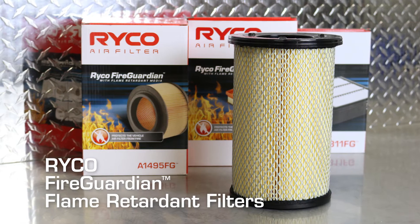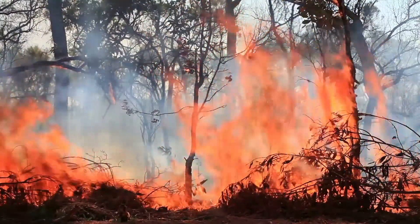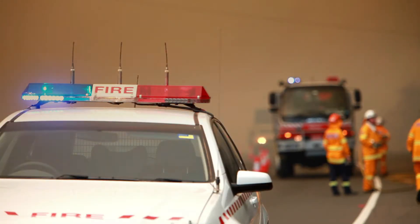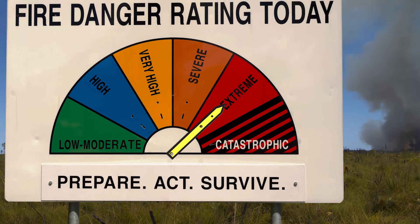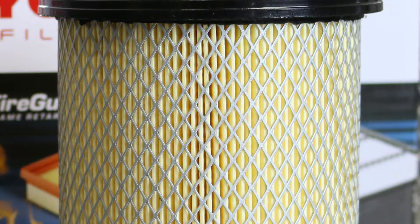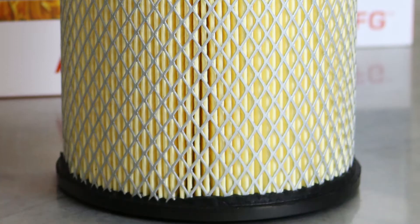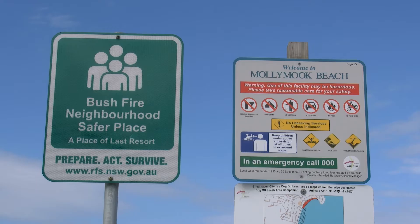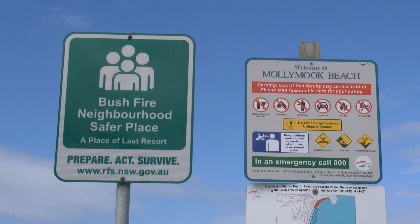Added protection for vehicles that are operating in active bushfire zones or executing a fire plan in an emergency is paramount. And because of this, RICO have developed the Fire Guardian, a flame retardant vehicle filter for vehicles being used by fire authorities and emergency services, communities that are on bushfire alert, and families that want extra fire protection insurance.